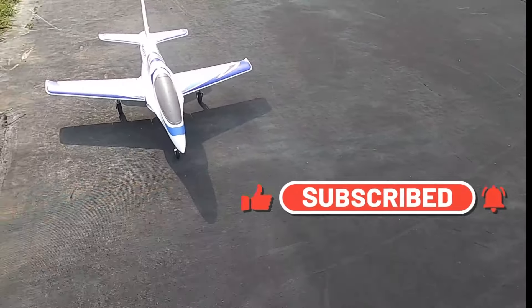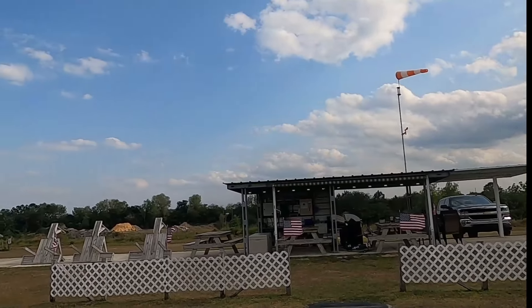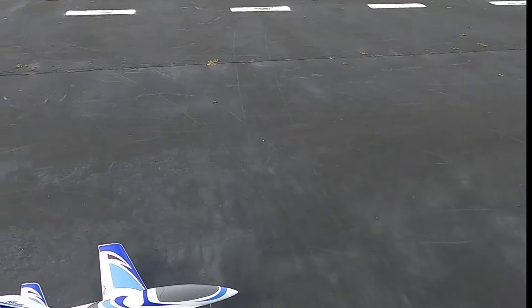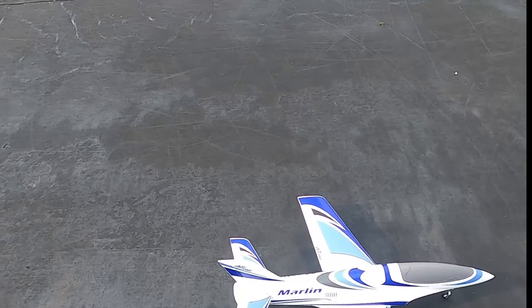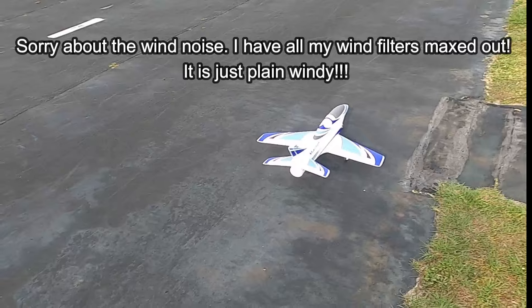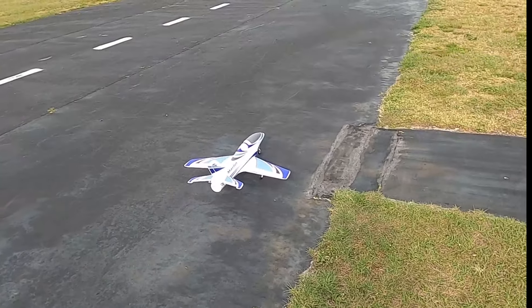Take a look at my wind sock and my little flag there. That gives you an idea of the wind I'm dealing with right now. And look at the plane just sitting there — it's rocking back and forth. Definitely more wind than a lot; won't have to use flaps today.